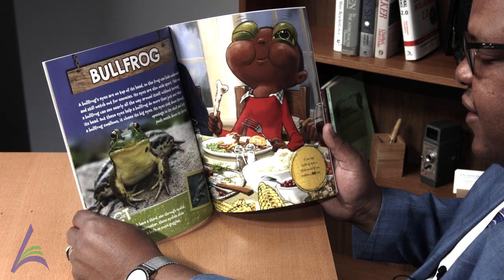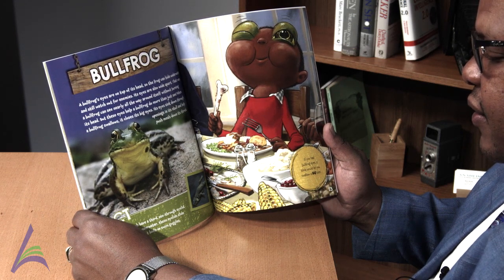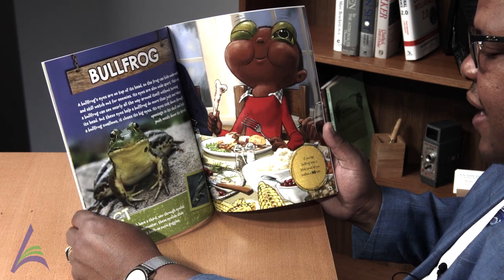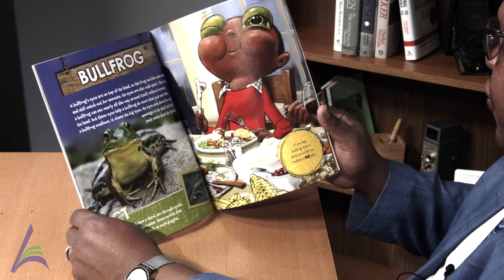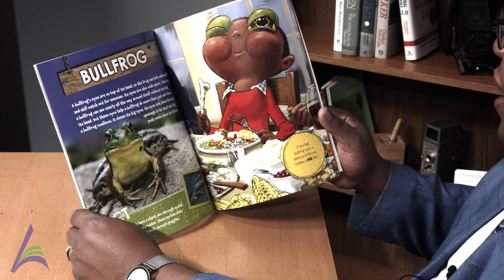A bullfrog's eyes each have a third see-through eyelid. When a bullfrog dives underwater, these eyelids slide over its eyes — the perfect built-in swim goggles. If you had bullfrog eyes, a blink would let you swallow a big bite.